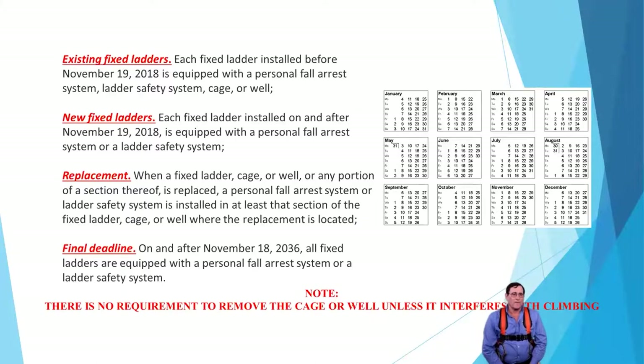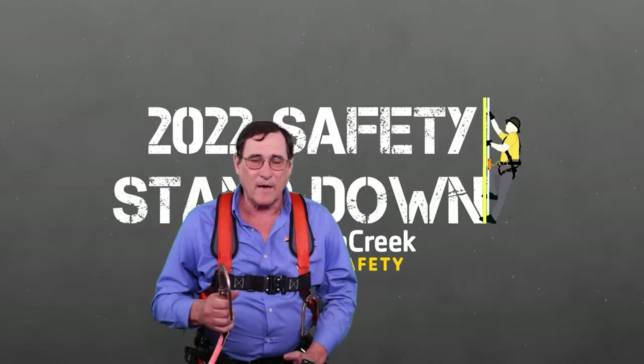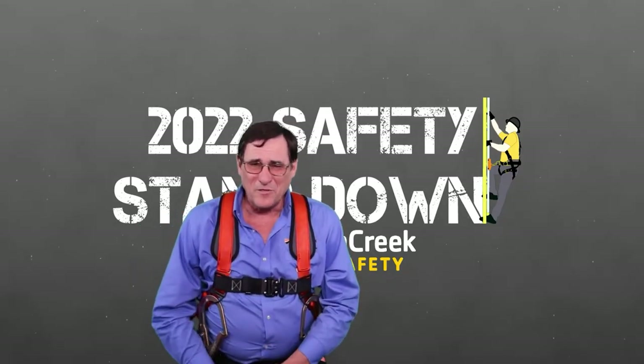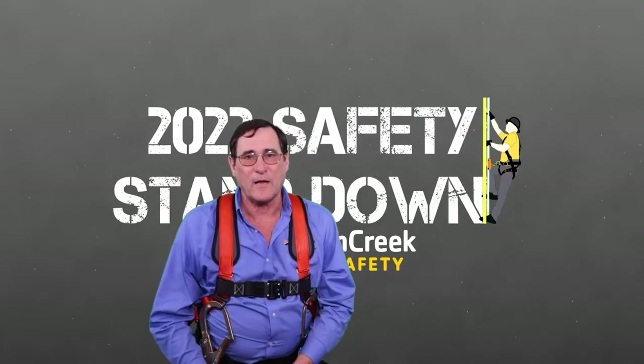We are now in that timeframe. The final deadline for all of this is going to be November 18th, 2036. By then, for any fixed ladders we have, we must use either a personal fall arrest system or a ladder climbing system. Keep in mind, there's no requirement to remove the cage or the well, providing it does not interfere with your climbing system. If you can climb with lanyards 100% of the time and that cage does not interfere, you can leave the cage on. But most problems arise when you use cable systems — leaning out pulls the cable, and your back or neck contacts the cage, so you'll probably want to remove it.